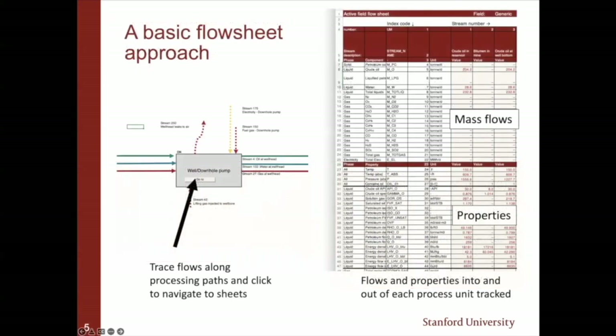OPGEE is basically a flow sheet-like approach. We have a set of processes — well/downhole pump processes where streams flow in and out — and on the process sheet, we use petroleum engineering fundamentals to compute, for example, what the lifting work might be. It differs from classical process simulation in that we interface a lot with the lifecycle world and the methane emissions world, including a variety of sources and approaches that aren't typical chemical engineering calculations, although the basic organizing principle around the flow sheet is very much like Aspen HYSYS or another process simulator.